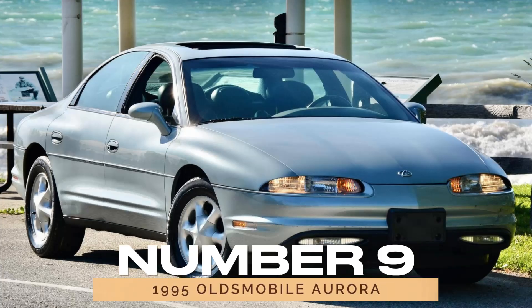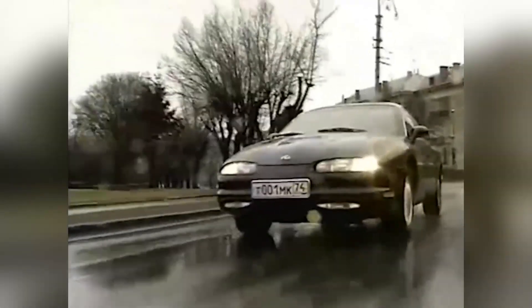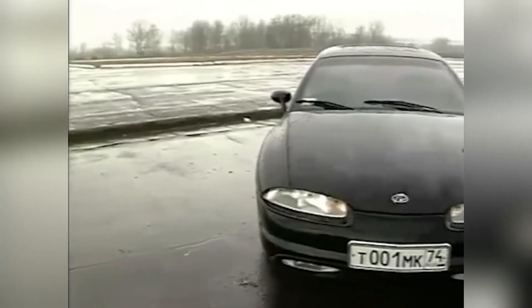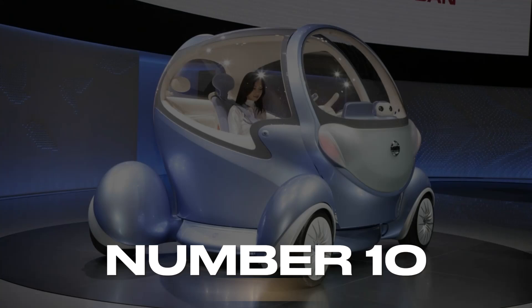Number 9: the 1995 Oldsmobile Aurora. Oldsmobile's last hurrah took a wrong turn with the 1995 Aurora. Despite innovative technology, its aged appearance and squinting headlights left buyers cold. Sometimes even the latest gadgets can't save a sinking ship.